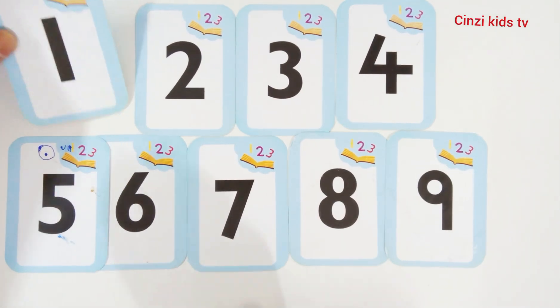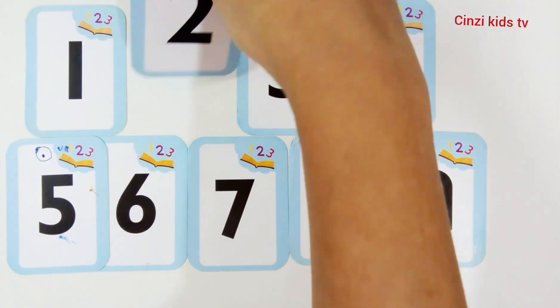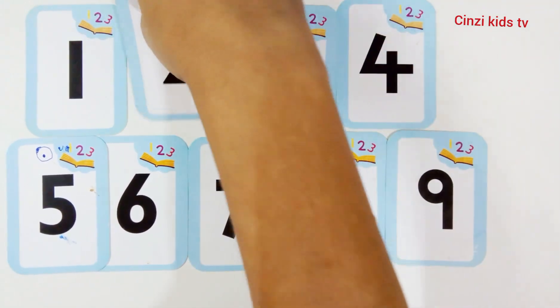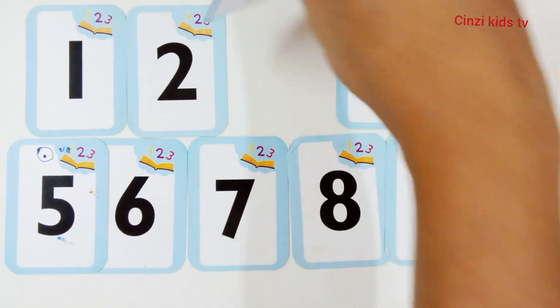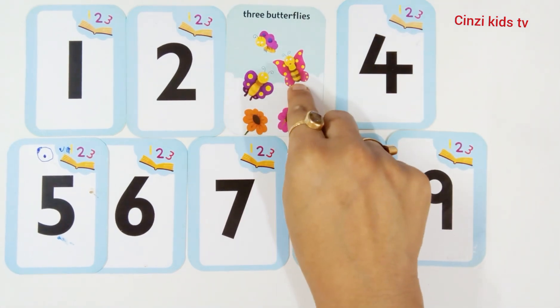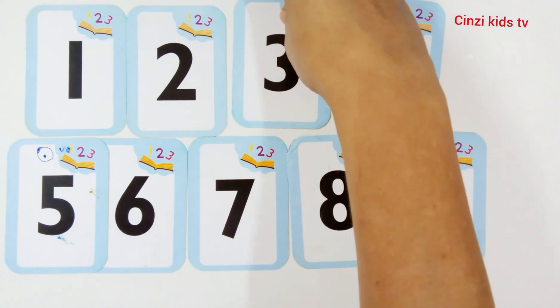Number one — one whale. Number two — two coconuts. One, two. Number three — three butterflies. One, two, three. Number three.